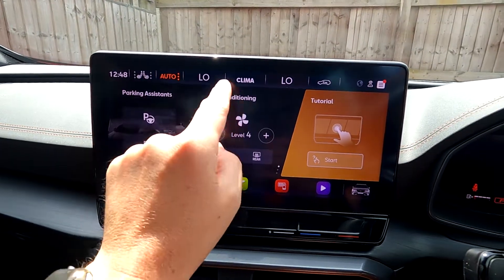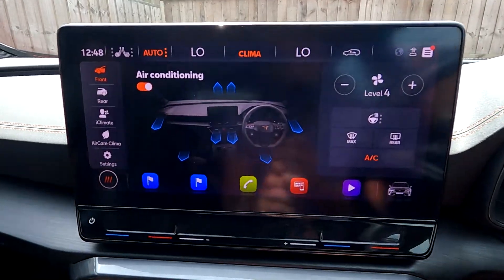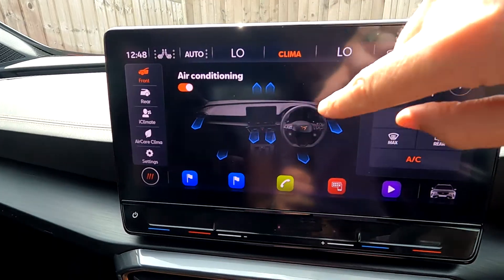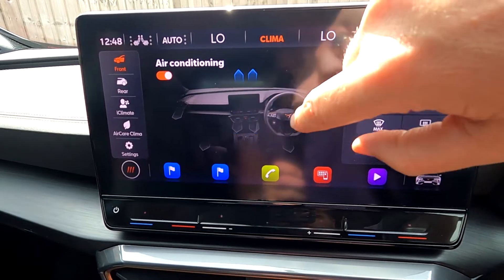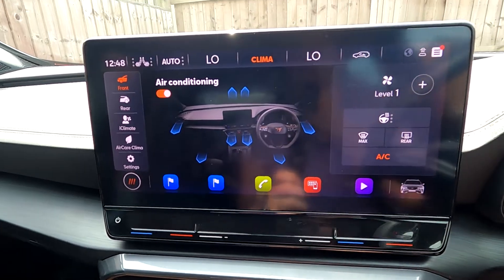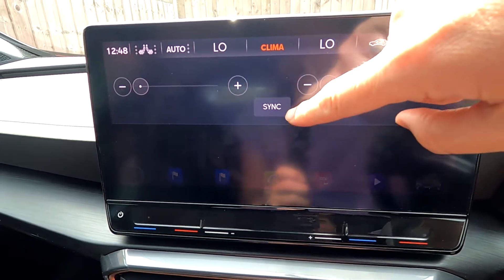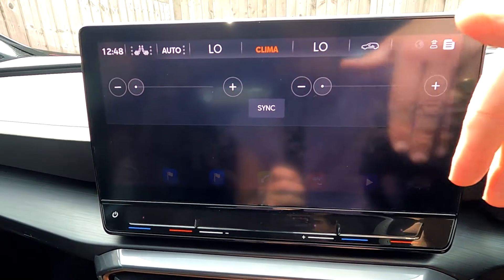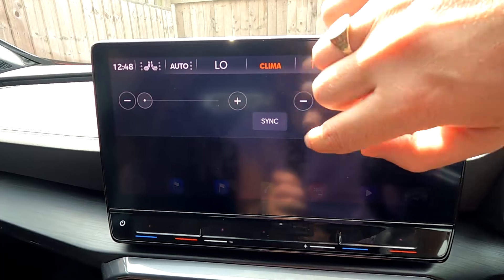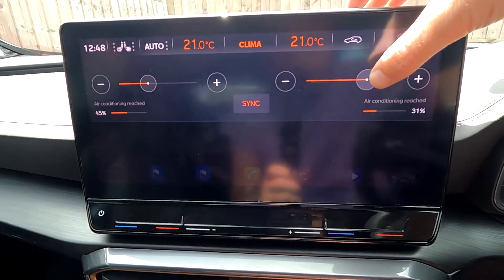If you want level four you can select that manually. For full air conditioning, hit 'climate' and there are many settings available. You can touch on-screen where you want the air to flow from. You can sync both driver and passenger temperatures using the sync button, then move the temperature up and down — hitting sync sets the passenger side to match the driver's.